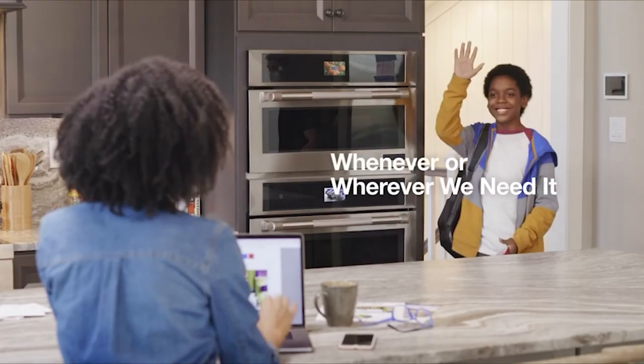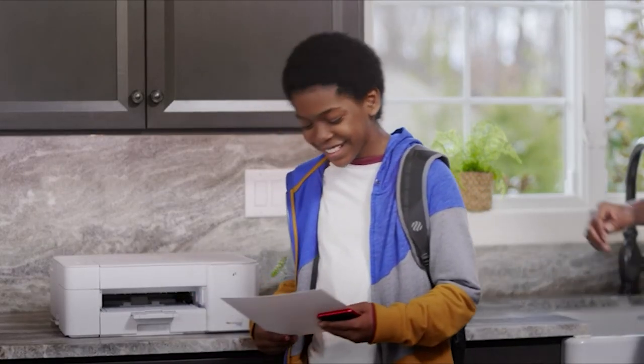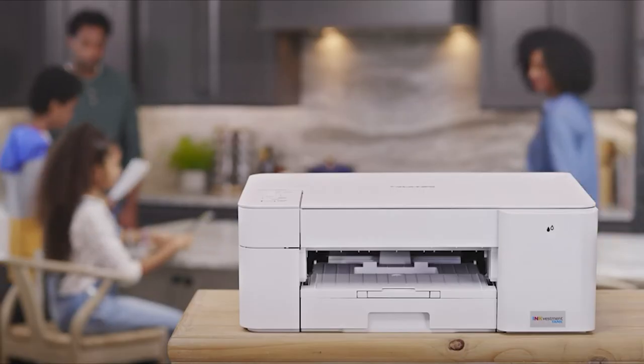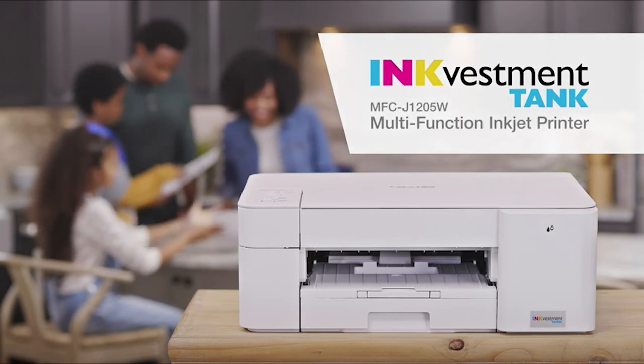It's great having a reliable printer that can keep up with our work, school, and family without slowing us down. Break the endless ink replacement cycle with an InkVestment Tank inkjet printer — only from Brother.